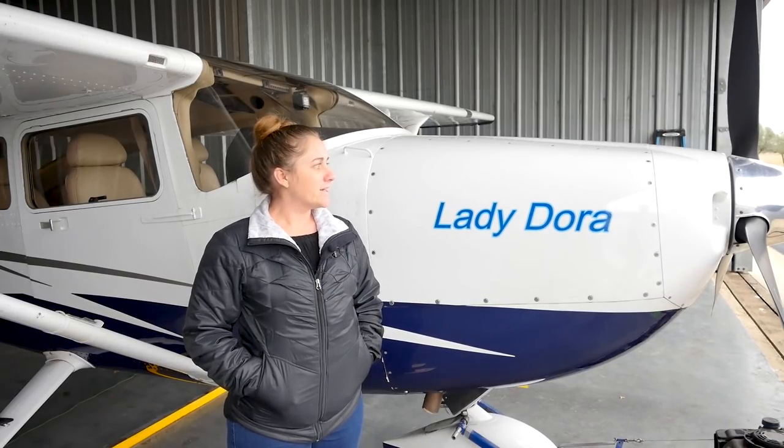Typical cruise speed is about 135 knots. It burns anywhere from 12 to 16 gallons per hour depending on your altitude and what you're doing that day. It's a fantastic four-place aircraft, great for short or long hops, and perfect for both beginning and advanced pilots.